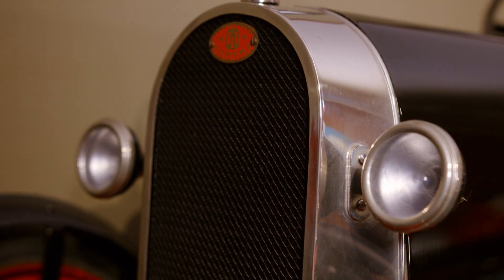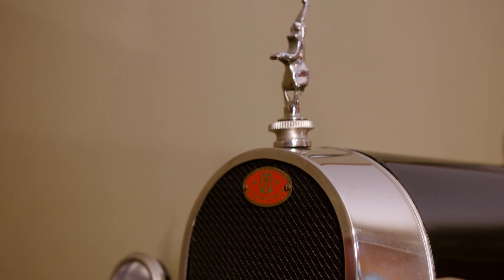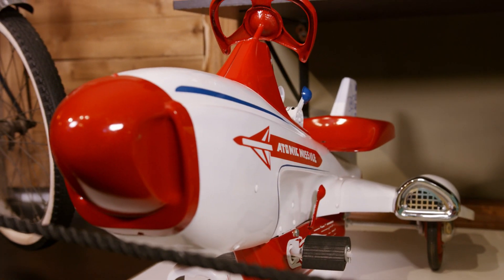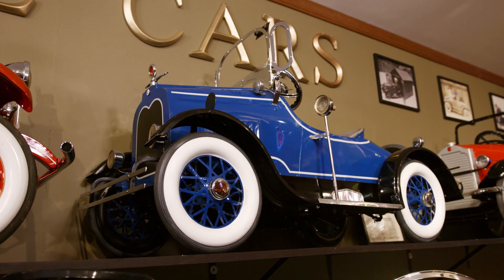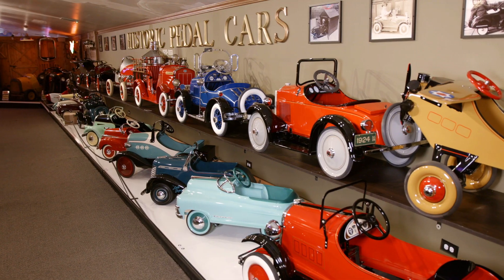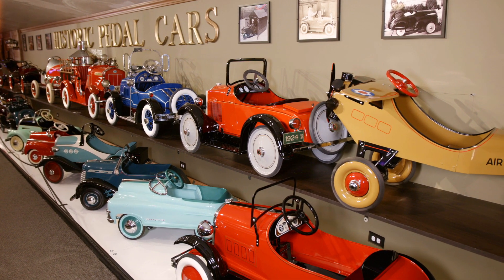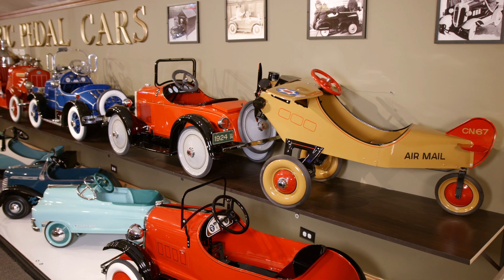And to restore one, to find all these parts, the restoration is almost the same as a car. You have chrome plating, you have paint jobs, you have tires, you have upholstery, you have wiring. Very expensive to restore, which makes these very valuable. We're talking tens of thousands of dollars per vehicle — they range anywhere from $10,000 up to $35,000 for some of these pedal cars.